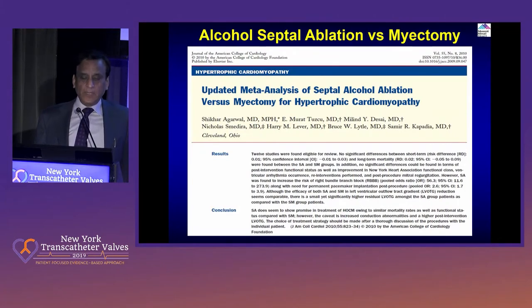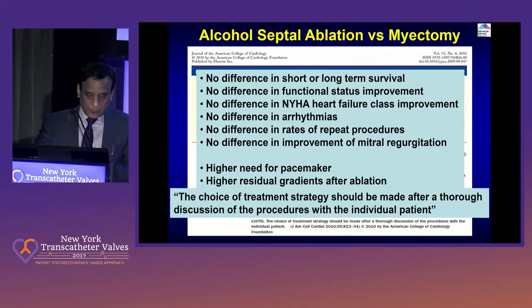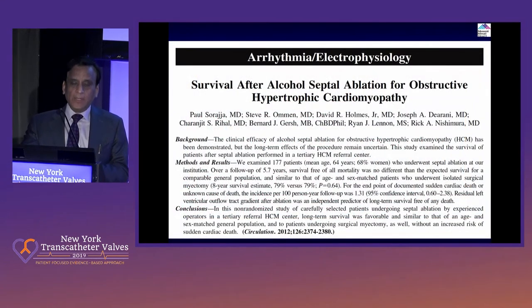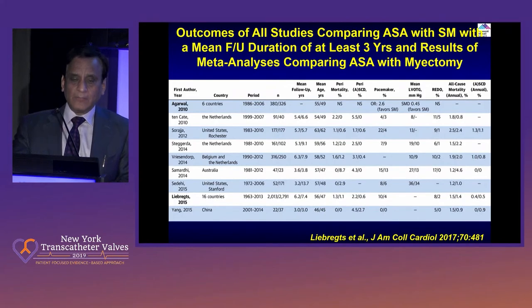A meta-analysis of septal ablation versus myomectomy in hypertrophic cardiomyopathy was published in JACC. It put together various outcomes — accept no difference in many of them, but a higher need for pacemaker and higher residual gradient after ablation. So choice of treatment should be made through a discussion with the individual patient, particularly for older patients. Survival, it seems, once you have done these procedures in selected patients — both myomectomy and ablation — seems to be quite good.